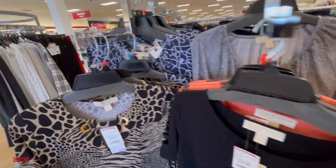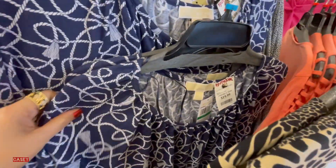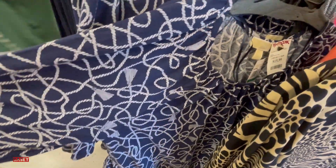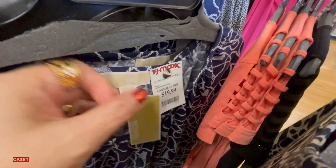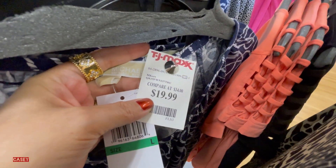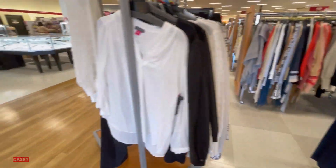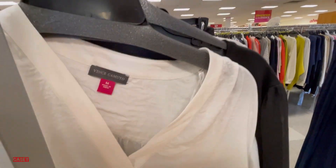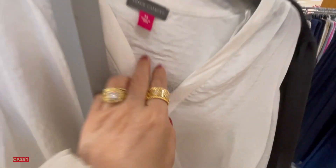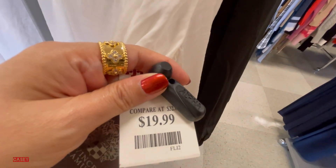This one is a boat neck style, and the other one is blue. We also have a Vince Camuto V-neck top here for $19.99.